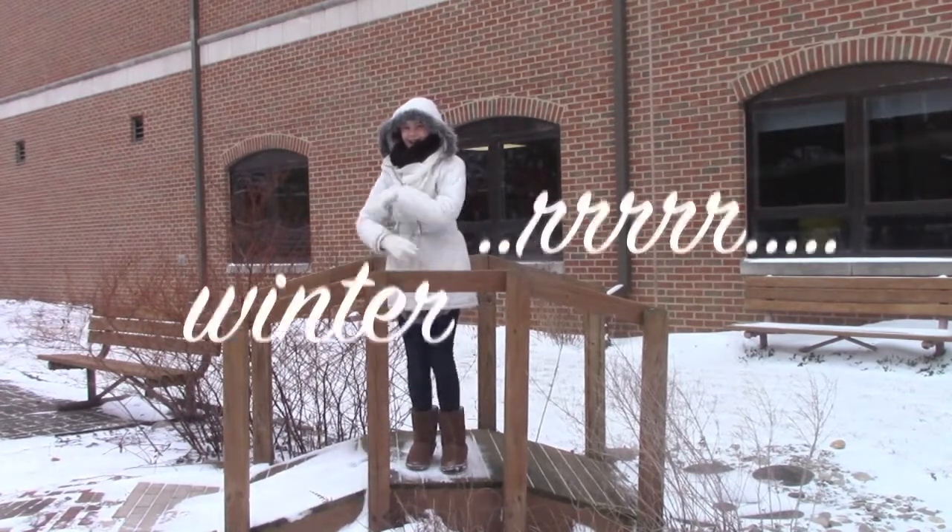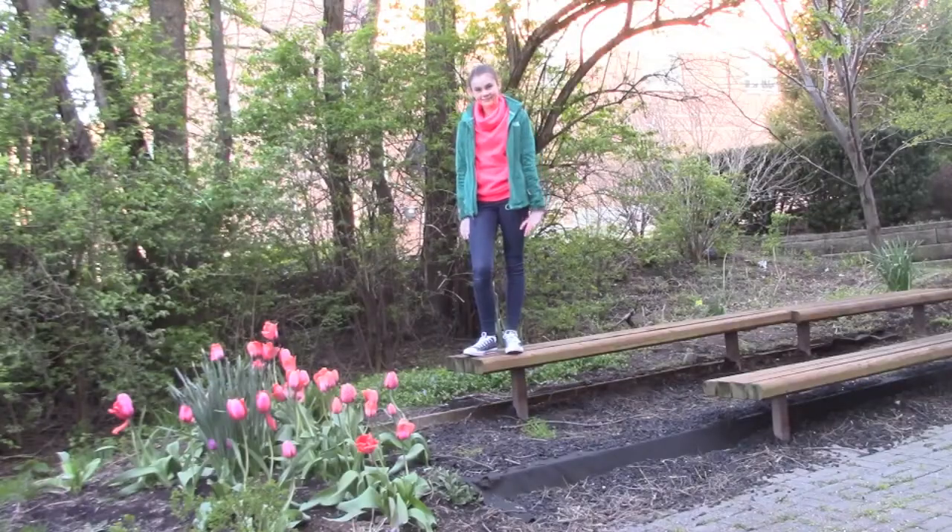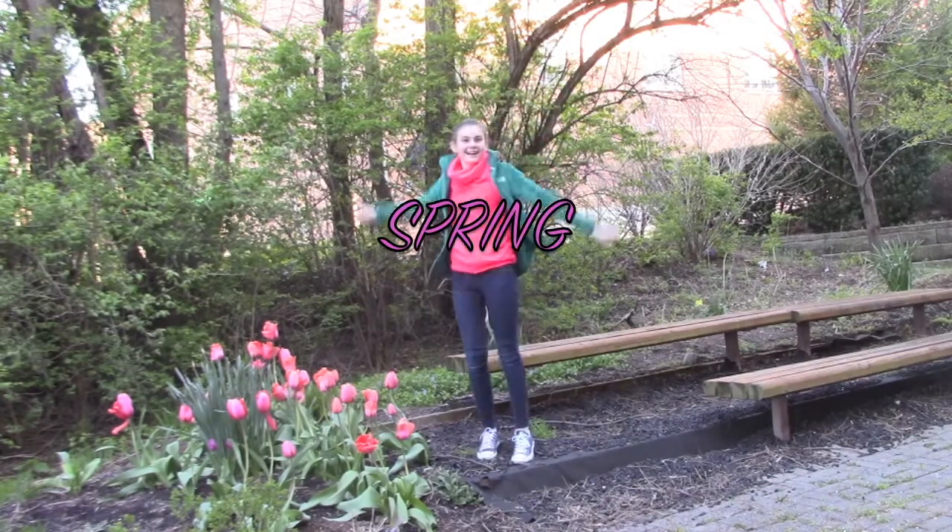This is Monet Garden in the winter. This is Monet Garden in the spring.